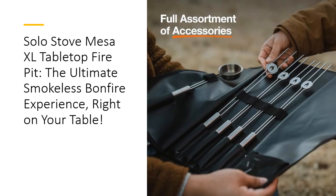Smokeless and stress-free, this tabletop fire pit changes the game. Say goodbye to smoky clothes, teary eyes, and endless fire fanning.